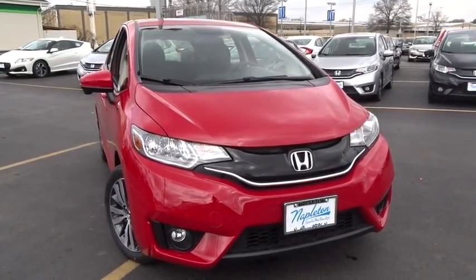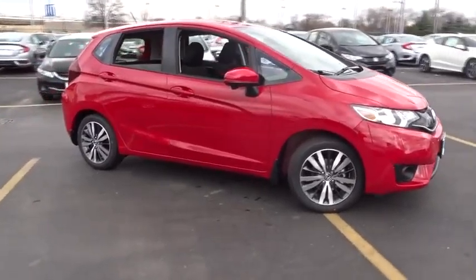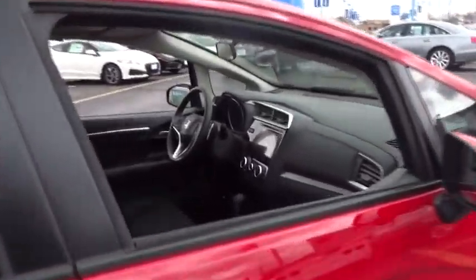2016 FIT. The FIT was engineered to be useful, efficient, and reliable, but its most important attribute is its innate charm and coolness. This vehicle has less than 100 miles.